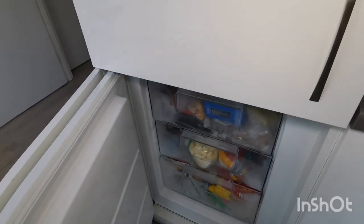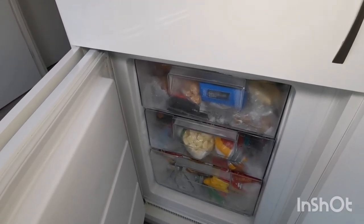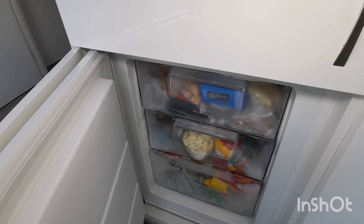My freezer just has three small drawers, so I don't buy much for it — mainly frozen veg and convenient foods for when I don't feel like cooking.